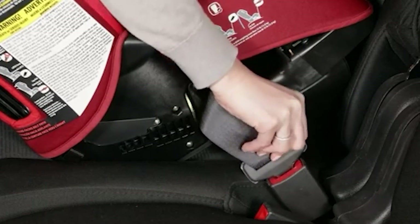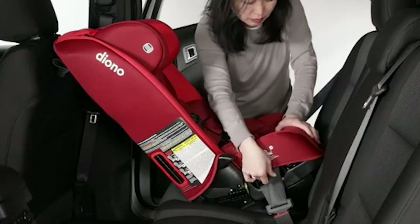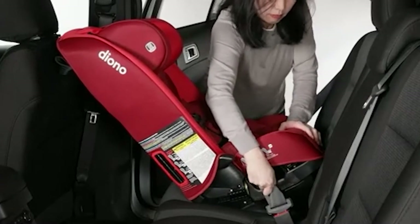If you want to get the best quality convertible car seat according to your needs, then watch the video till the end and then decide to buy.